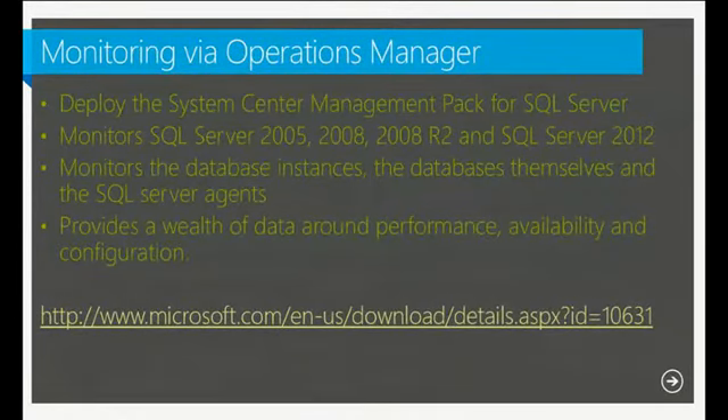Another way to monitor SQL performance is to leverage Operations Manager. Download the SQL Server management pack and you can start monitoring your databases to check for issues — instead of doing this manually. The management pack will alert you and point you in the right direction. There is a link in the presentation to download these management packs for your System Center products.